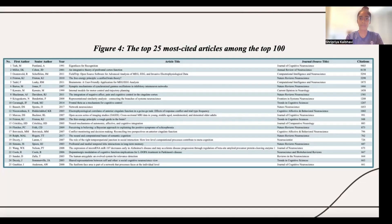The following table of the top 25 most cited articles among the top 100 describes the characteristics of the top 100 articles, including the first author, the senior author, the year of publication, the article title, the journal source title, and the number of citations for each article. The article "Eigenfaces for Recognition" had the most citations with 9,403 citations. The data for this table was extracted using Python, and the table itself was created using Excel.